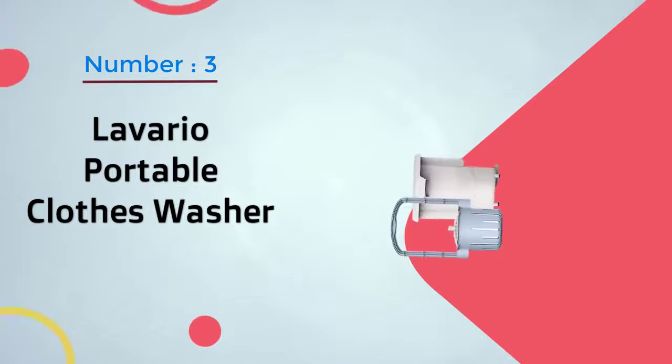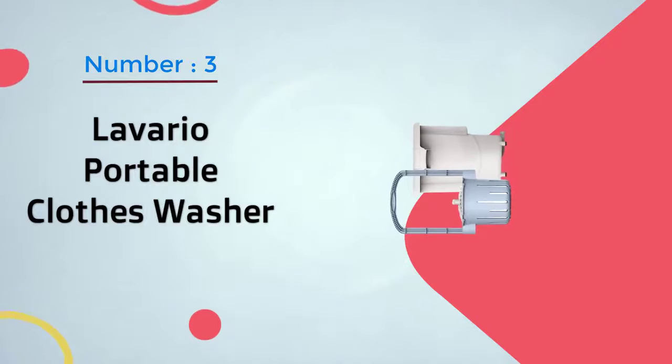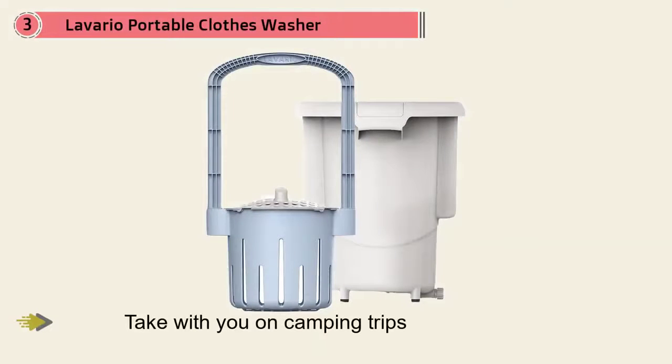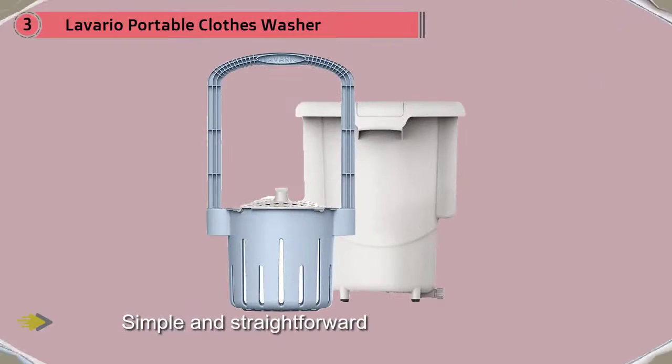Number three: the Levario portable clothes washer. The Levario is the perfect gadget to take with you on camping trips. This compact manual washer is simple and straightforward, allowing you to wash a few items of clothes in mere minutes. To use this gadget, simply load up the basket with the clothes you want to wash.